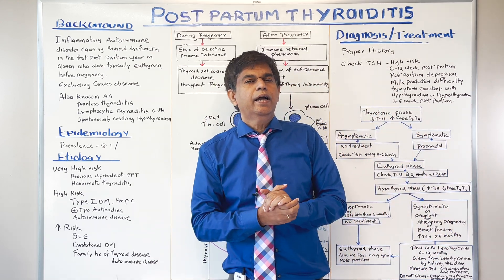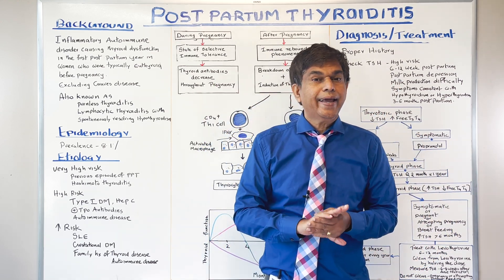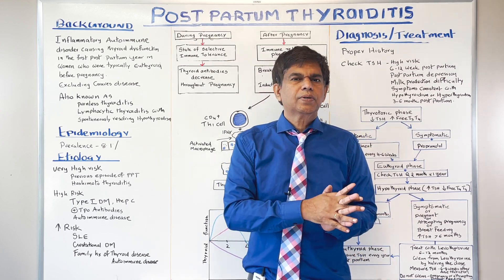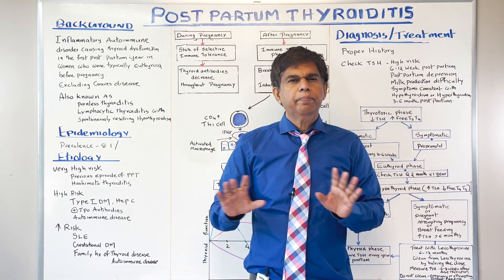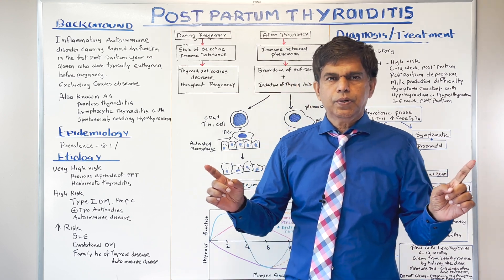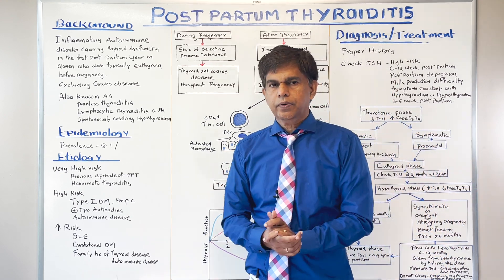Postpartum thyroiditis is a very important condition that a lot of people miss, and the impact is huge — negative relationship with the women who just had a baby, negative relationship with the family and the baby. So let's get into our topic today: postpartum thyroiditis.